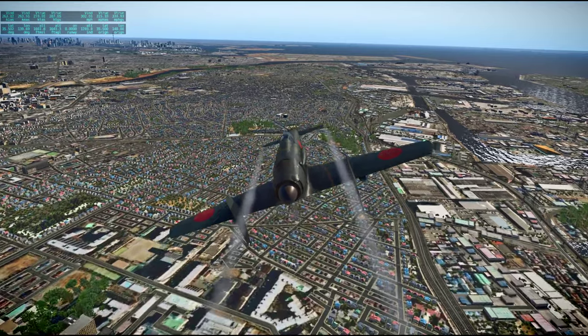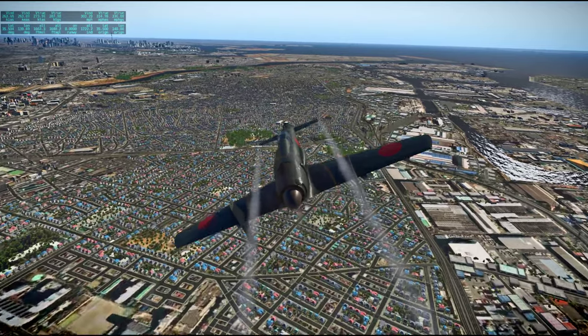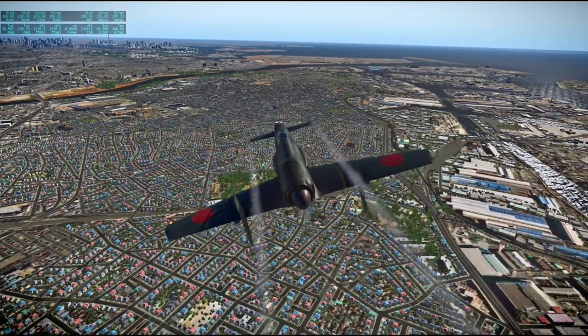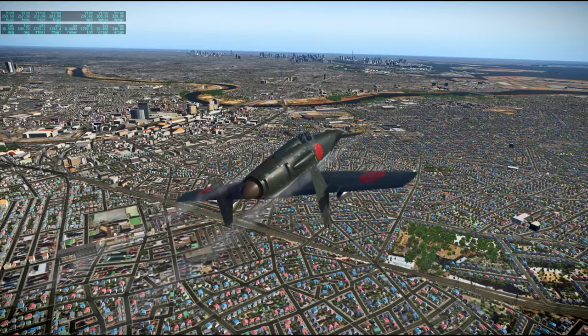We won't directly land at Haneda yet — that is where I plan to land — but we will fly around Tokyo since the weather is good.